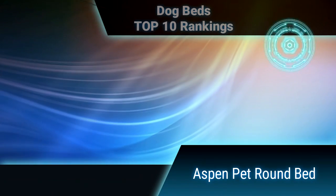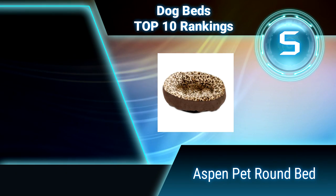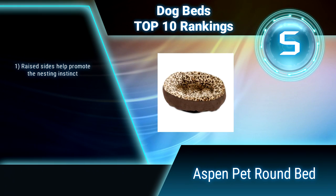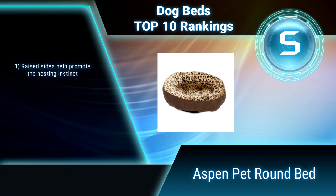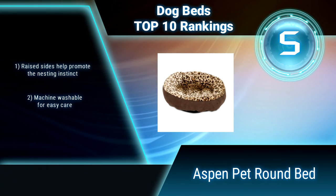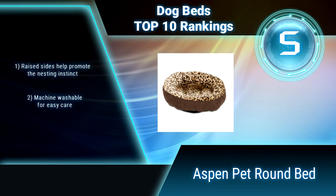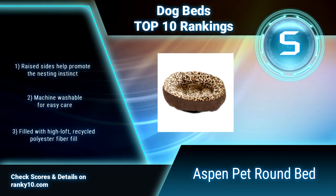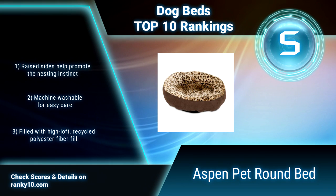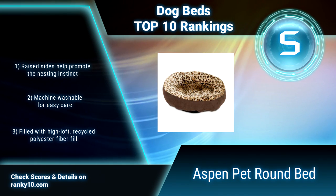Ranking number 5: Aspen Pet Round Bed. The Aspen Pet Round Animal Print Bed will surround your pet in softness. Perfectly sized for cats or toy breed dogs, this pet bed has raised bolstered sides that give your pet 360 degrees of decadent comfort. It is built with comfortable poly fiber fill and is machine washable. Raised sides help promote the nesting instinct.